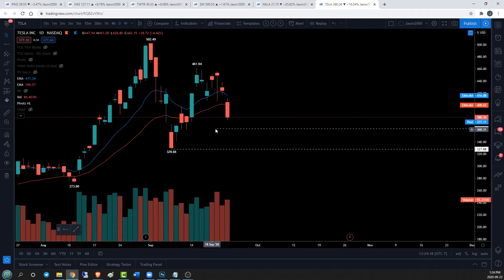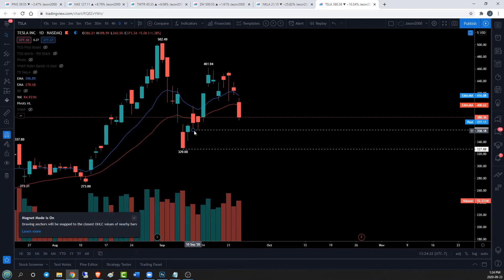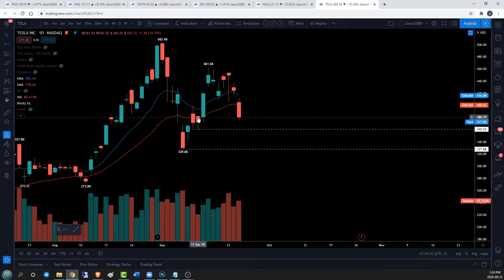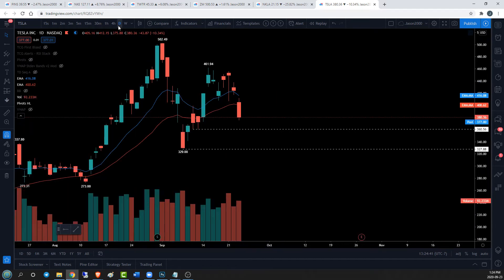On the daily timeframe, we have area double bottom support. This is probably more eloquently displayed on the four-hour timeframe, but we can see that we had two days of consecutive lows of consolidation at 360.56. The next candlestick was 360.50, so a six-cent spread over two days. That's a good notable area of support. And on the daily timeframe, we are currently at 46.80 on the RSI — we're happy with that.